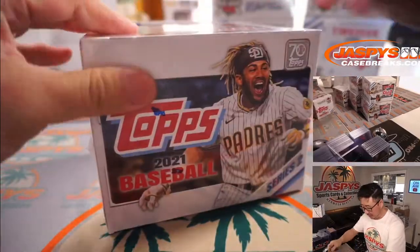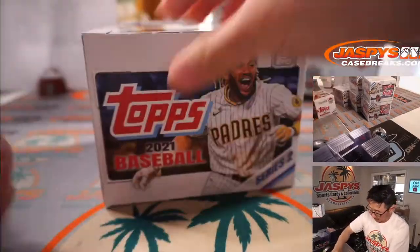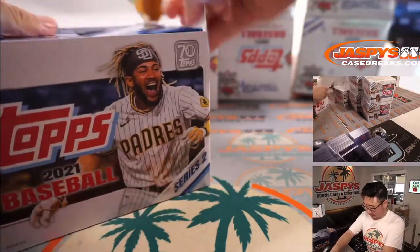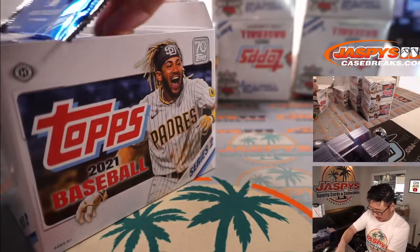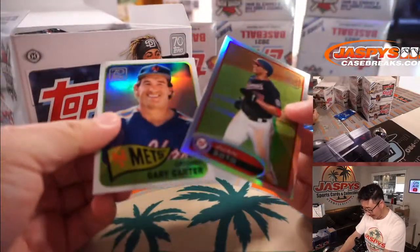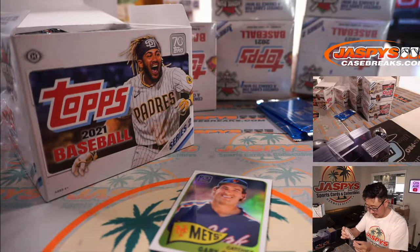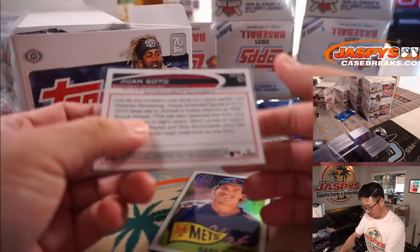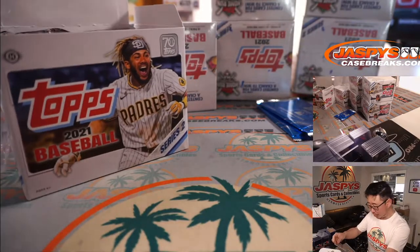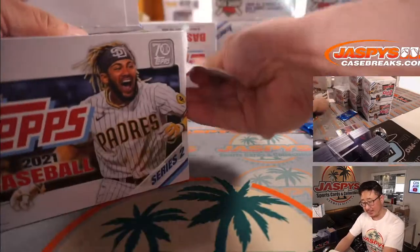Each of these boxes feels like a brick. And there are what look like two loose cards just laying around here. So there's Juan Soto right out of the gate, which is for Josh, and then there's Gary Carter for the Mets — that's going to be for Chris.